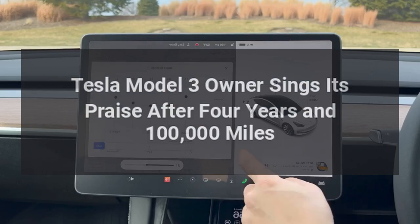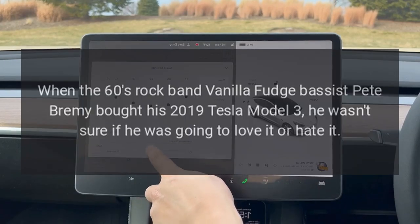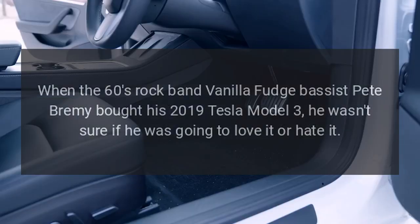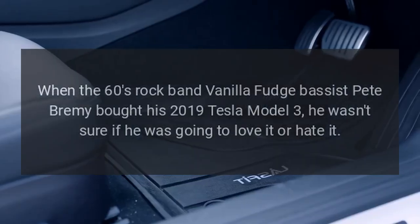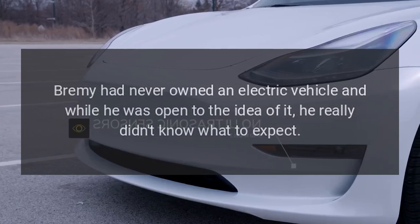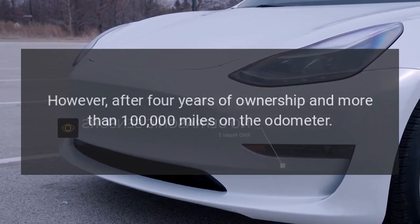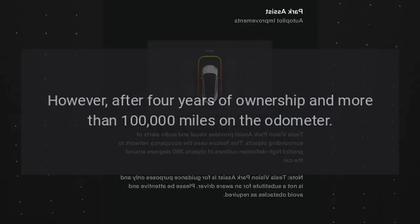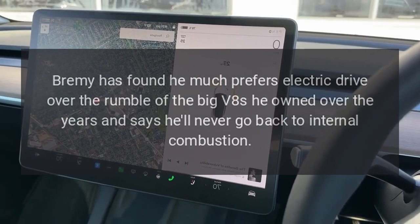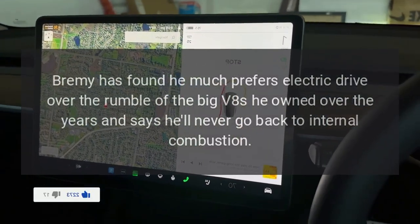Tesla Model 3 owner sings its praise after 4 years and 100,000 miles. When Vanilla Fudge bassist Pete Bremi bought his 2019 Tesla Model 3, he wasn't sure if he was going to love it or hate it. Bremi had never owned an electric vehicle, and while he was open to the idea, he really didn't know what to expect. However, after 4 years of ownership and more than 100,000 miles on the odometer, Bremi has found he much prefers electric drive over the rumble of the big V8s he owned over the years, and says he'll never go back to internal combustion.